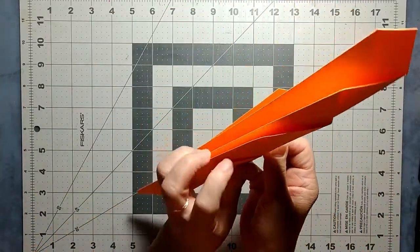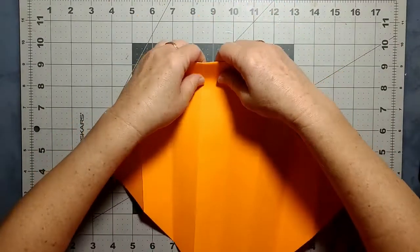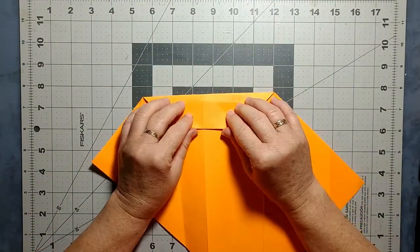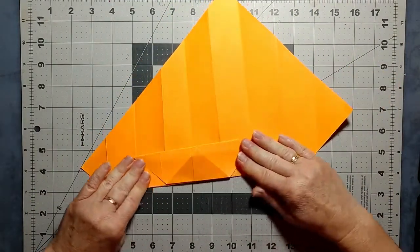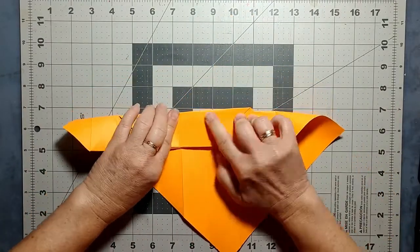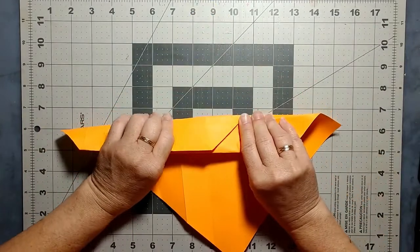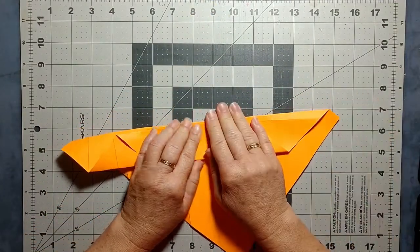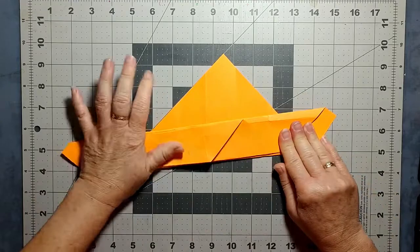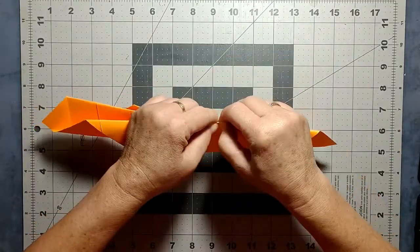I'm going to open this back up and then repeat what I did with the previous fold. I am really skew on this one, it's okay — this one's going to be less than perfect. But perfection is an illusion. Sometimes you want to just be a little straighter, but let's see if I can manage. I don't want to lean over too much because then you see the top of my head, and no one wants to see my noggin.